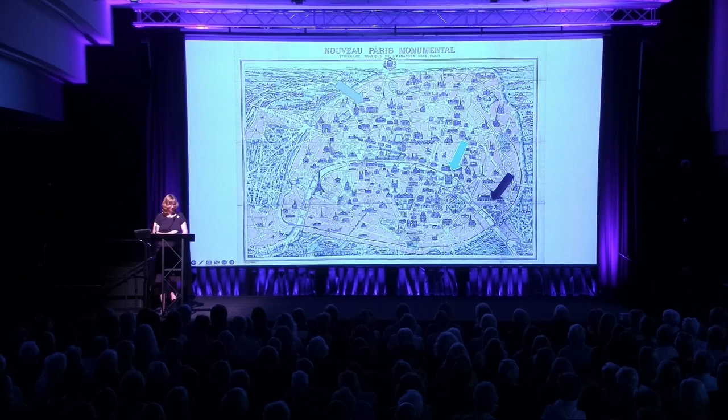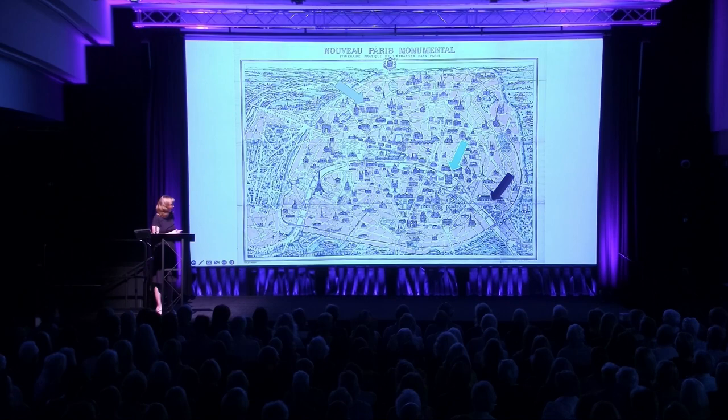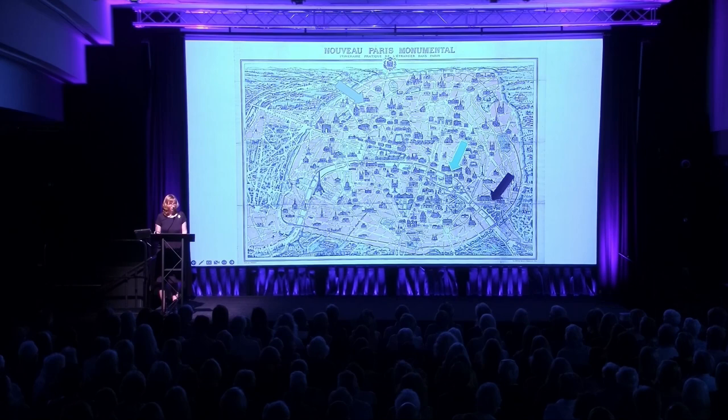Let me get you situated. Here we are in beautiful Paris in 1939. A lot of this green space would be filled in with buildings now. The Blue Arrow shows the neighborhood of my character, Odile. If you've read the book, you know that she lives across the street from the St. Lazarus train station.